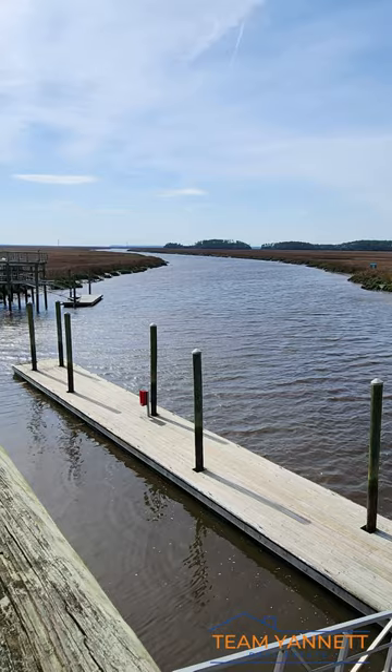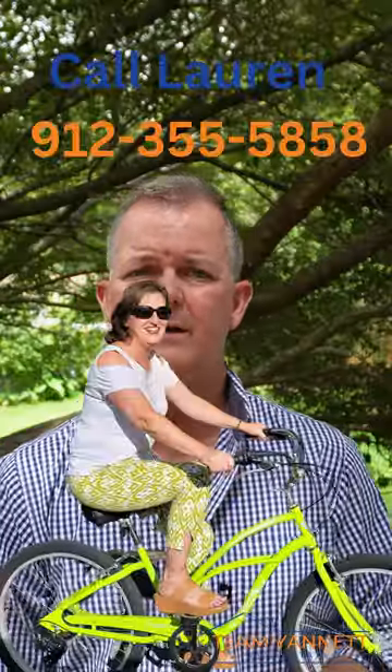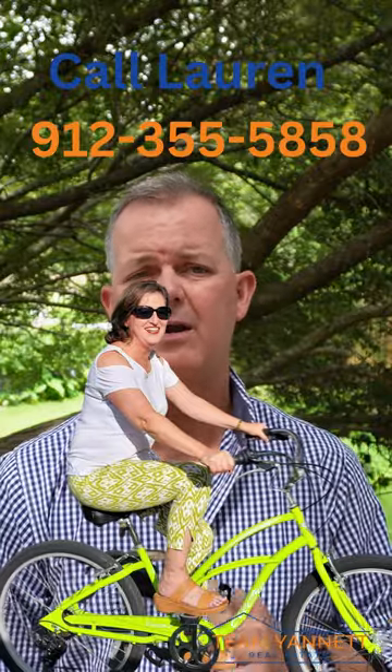Plan on coming out to see this amazing community. But listen — please call Lauren because you need the gate code, since again it's a gated community. Call her at 912-355-5858 to get the gate code. Hope to see you there. Thanks for watching and have a great weekend.